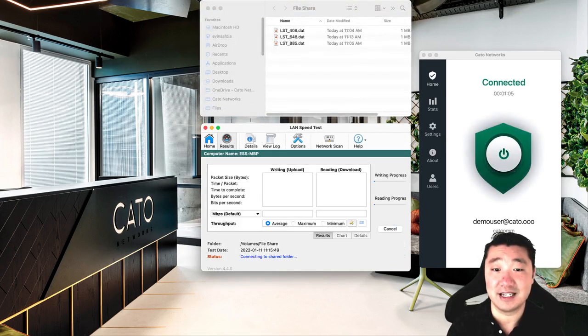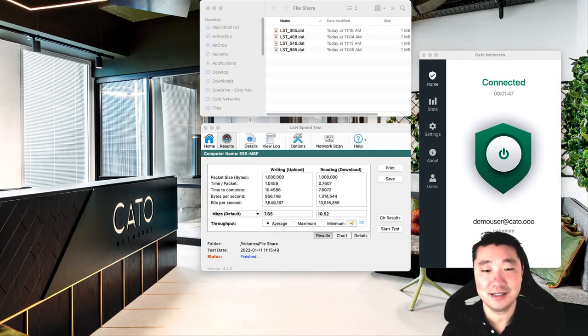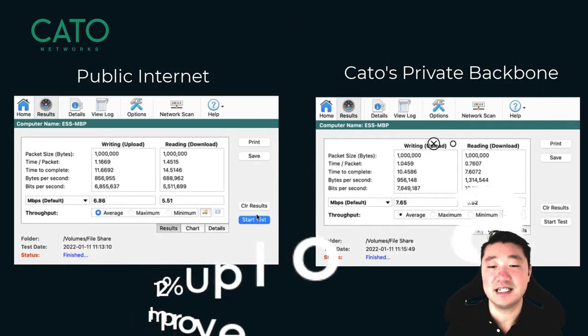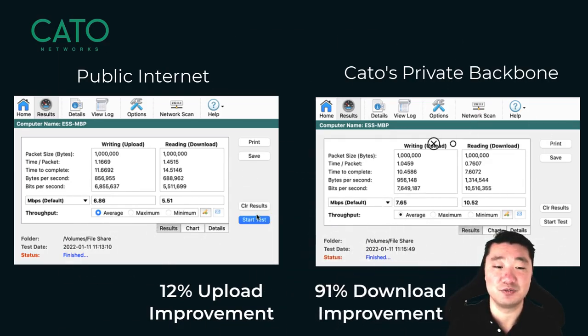Next, we'll run the test while connected to the Cato client. That's right — even mobile users can benefit from Cato's private backbone and LAN optimization. Networking policies are completely customizable by administrators, offering multiple bandwidth prioritization levels, configurable global egress policies, and TCP acceleration. Now that it's finished, we see that we average 7.65 megabits per second up and 10.52 down. This can be used for locations and mobile users alike, which is pretty impressive.